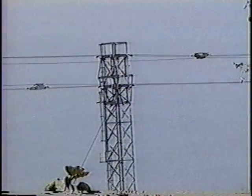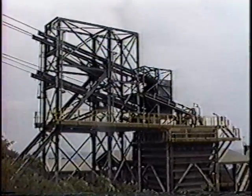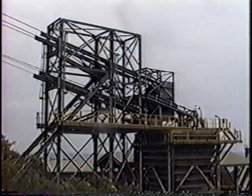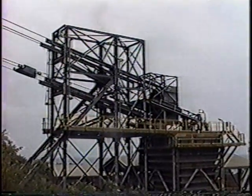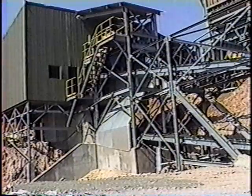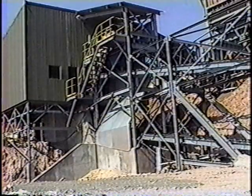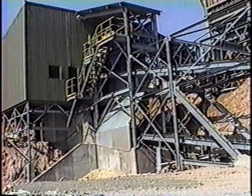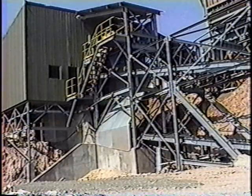In operation, loaded cars travel on track cable to the discharge terminal, where they travel around a 180-degree vertical curve, turn upside down, automatically discharge their load, and return upside down to the loading terminal while continuing to maintain their speed. Here, they pass through another 180-degree vertical curve, placing them upright for automatic reloading. A unique feature of this system allows tram cars to travel on track cable from loading to discharge, and on steel rails during loading and discharge cycles, thus providing the capability to load and discharge materials while in full motion.